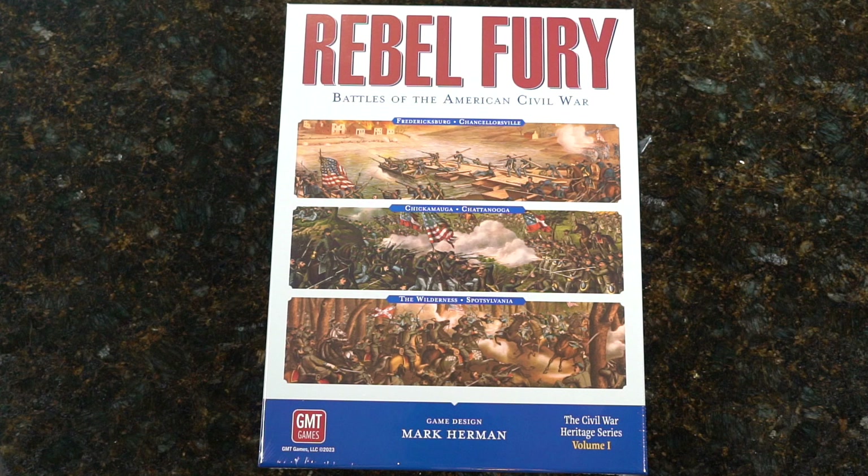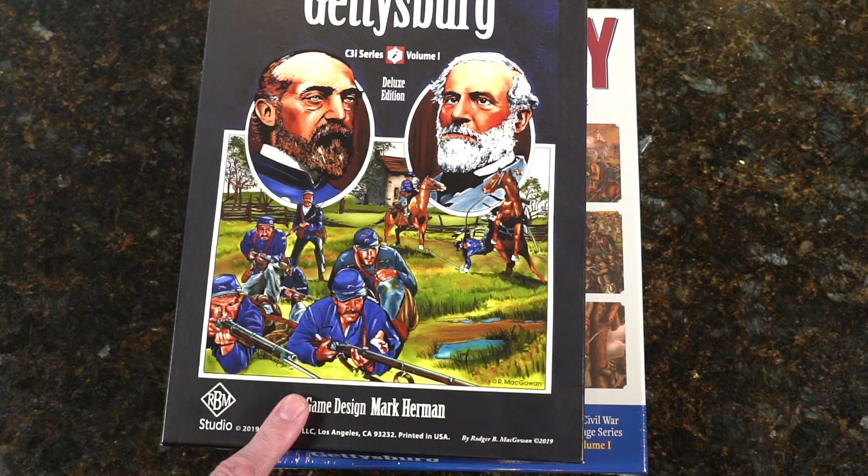Hey, it's the Chief Bonnie with Board Games and RPGs. GMT just sent me Rebel Fury, which is a Mark Herman game. This one's called Battles of the American Civil War. Some of you may have known that with the C3I series or in the magazine, Mark Herman did a game there as well.